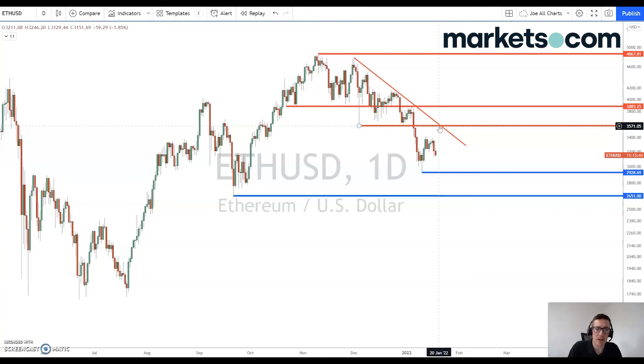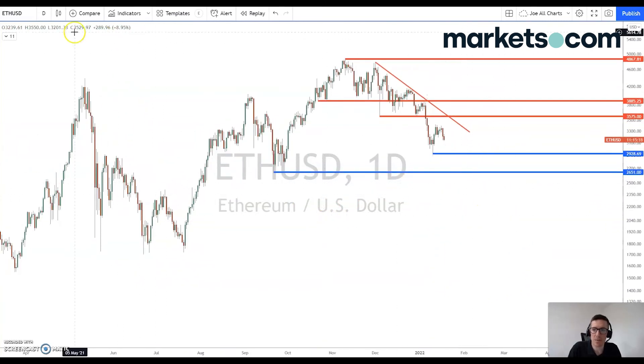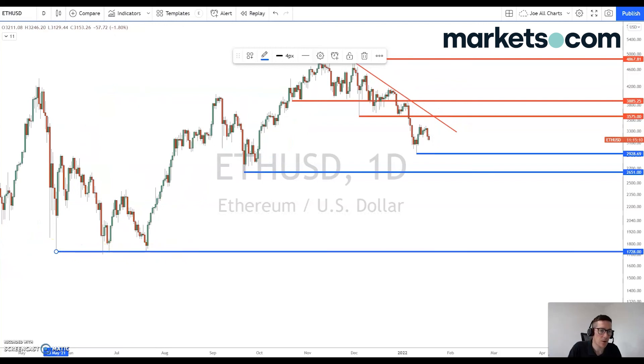But in the short term, we're looking down at this 3,000 level and 2,928 to be specific, which was this key low that was posted on the 10th of January. If that gets taken out, then we're looking further over to the left-hand side for some references for support zones. We are looking at 2,651, which is this key low from the 21st of September last year. If we get below that level, then we do have a fair amount of fresh air to be moving into on the downside. And I can quite clearly see there are some supports here put in place by these candle wicks that go as low as 1,728.